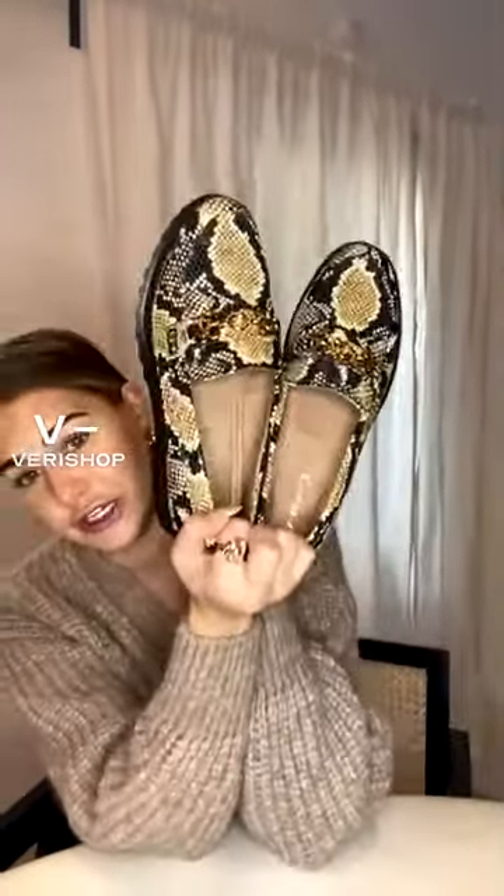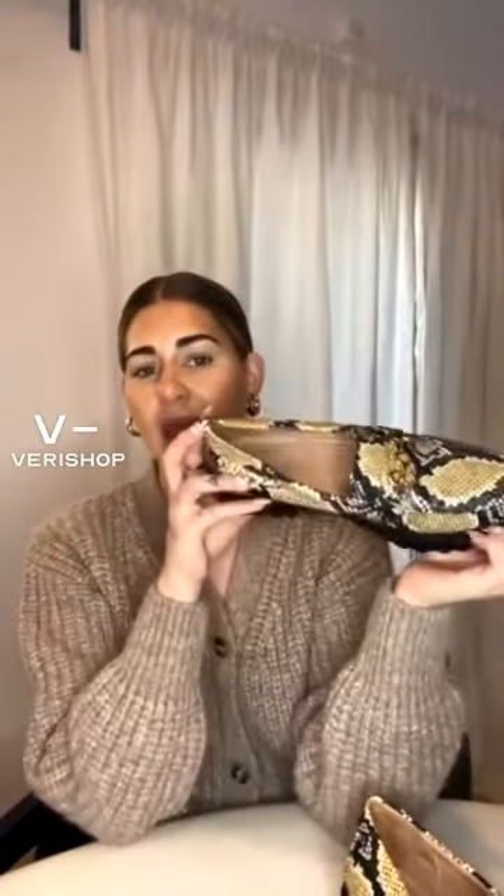Another fall accessory — another pair of loafers, because a girl can never have too many. These are Circus by Sam Edelman. I'm obsessed with these; they are such a unique color and pattern. I have not been able to find loafers that are not just plain black, so these are a really good addition to my wardrobe.